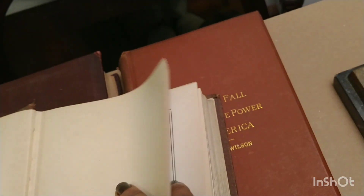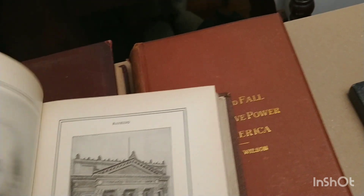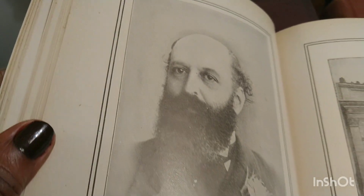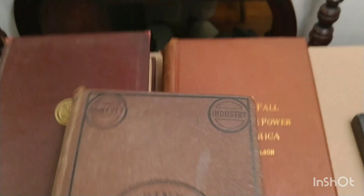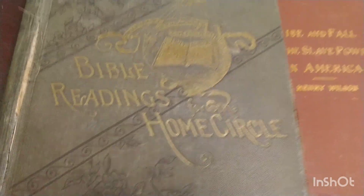There are some beautiful pictures in here — we're not going to go through them all. That's Baron Rothschilds — he was a banker. Then we have 'Bible Readings for the Home Circle.' The binding is coming loose but it's still intact. I don't even want to open this with one hand because I don't want to make it worse. It's a beautiful picture on the front — 'The Forbidden Book.' The copyright date is 1888.